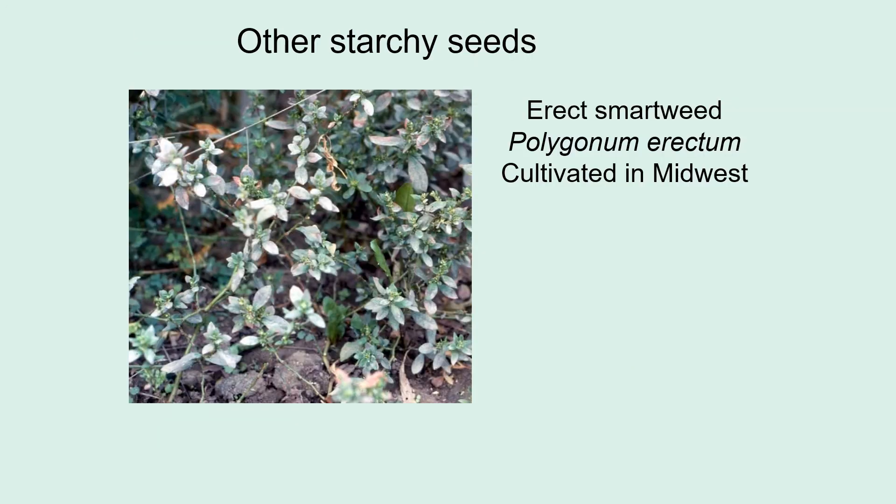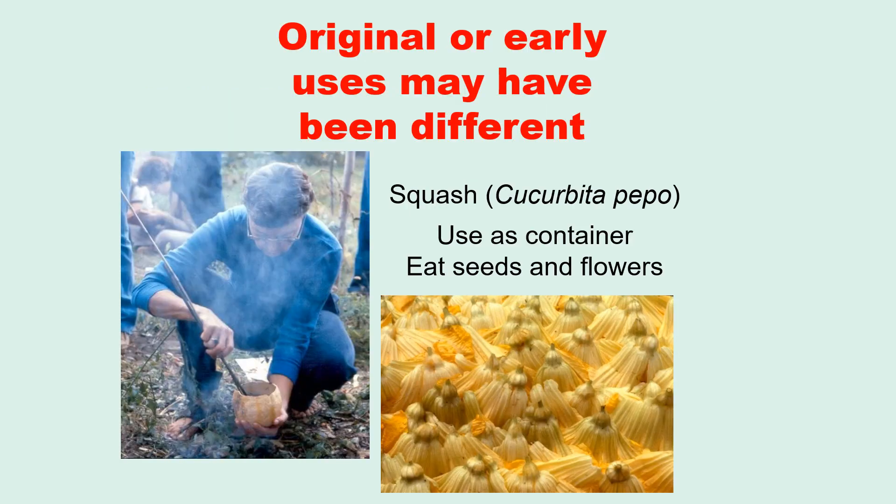Other starchy seeds were used in specific regions — in the Midwest, for example, people also ate erect smartweed. One thing worth noting is that the original or early uses of plants may have been quite different from how we use them today. Today when you think of squash, you think of eating the flesh; only children eat the seeds at Halloween. But when squash was first being used in the eastern United States, it was used as a container. The flesh was very bitter, and if you ate anything, you ate the seeds or the male flowers, which can be dried, folded up, and added to soups later.